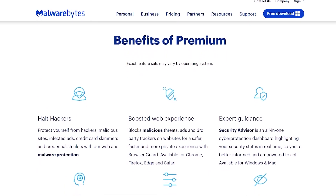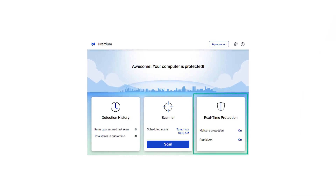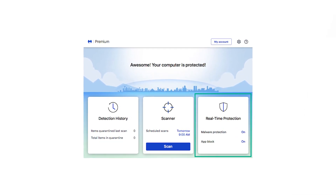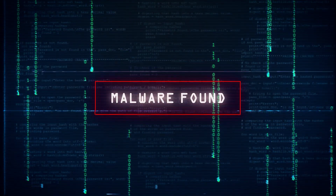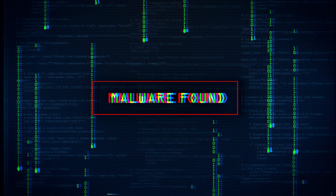So what does Malwarebytes Premium have that the free version doesn't? Well, for starters, it has a key feature that I believe all antivirus programs should have, and that is real-time protection. This type of protection runs around the clock and keeps track of everything you do to protect you from potential malware. This is extremely important nowadays since malware would only need a few minutes to find its way through your system and cause a whole bunch of issues. By the time you realize something is wrong and decide to run the full scan, the malware will have compromised your computer and caused irreparable damage.